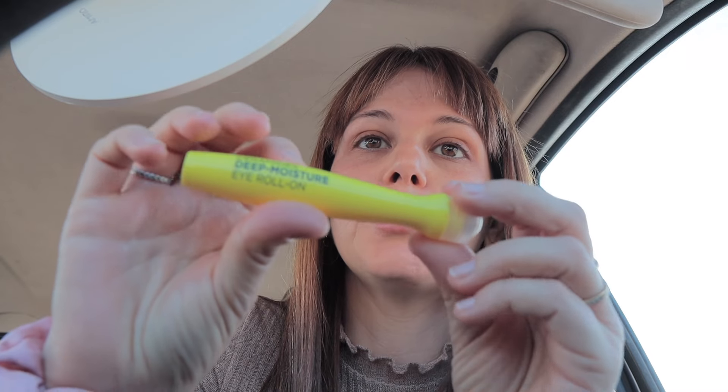Pues mirad, os enseño también esto — me voy a poner estas cositas que me vienen en la Primor Box y en la Disfruta Box. Son cosas muy chulas y van muy bien.